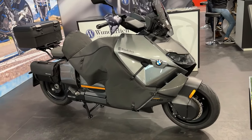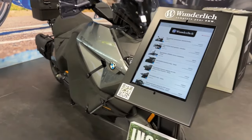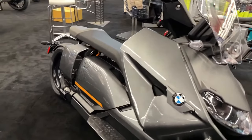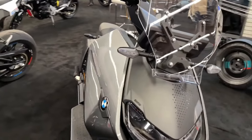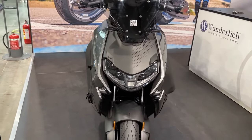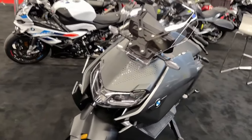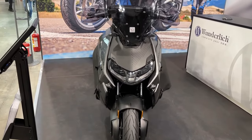The 2024 BMW CE04 electric scooter marks a bold step forward in the evolution of urban mobility. This innovative scooter blends BMW's renowned engineering with the latest electric vehicle technology, offering a seamless and environmentally friendly riding experience.